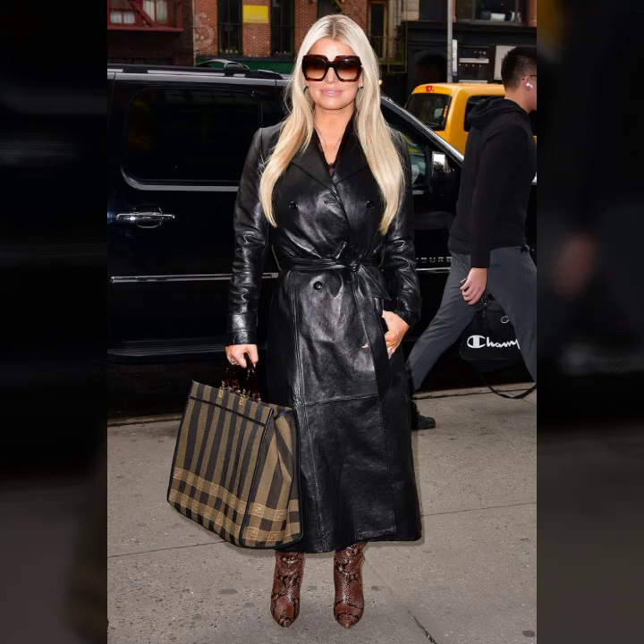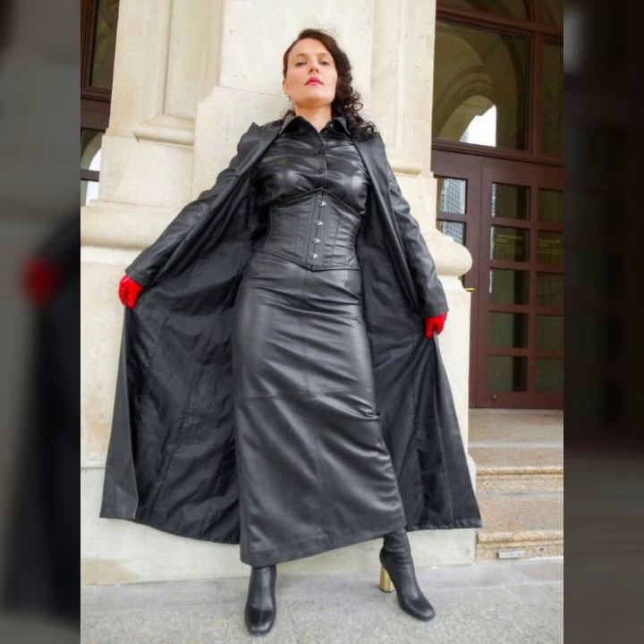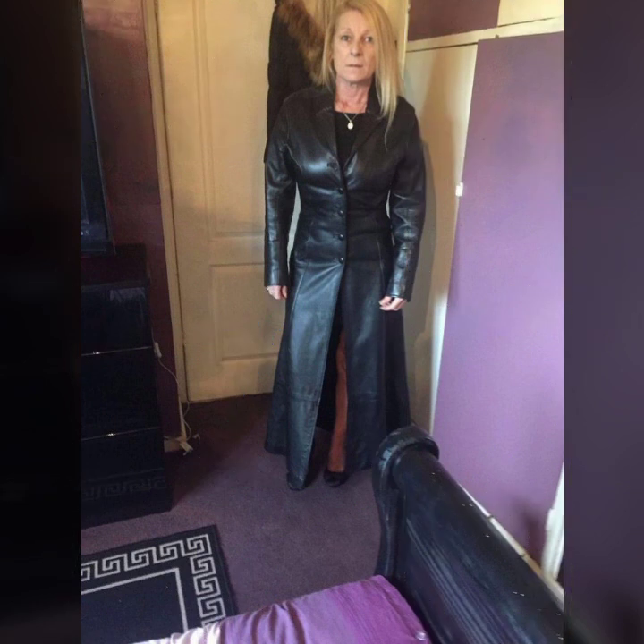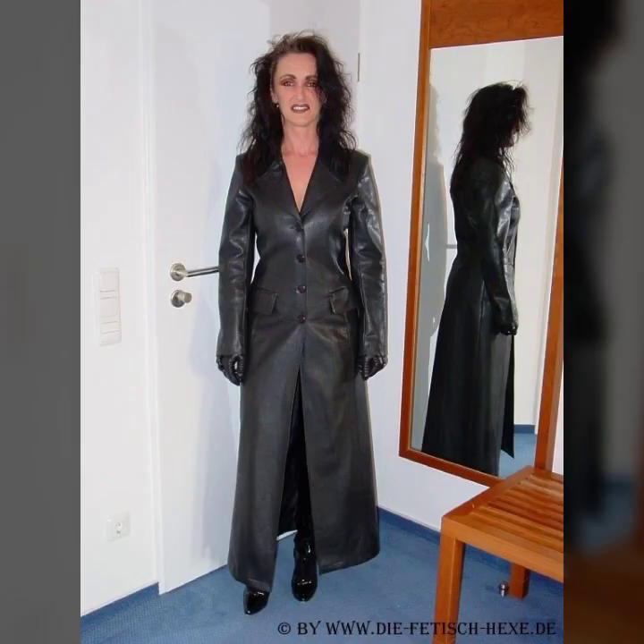Hello everyone, welcome back to my YouTube channel Latex Size Fashion. How are you? I hope you are fine and doing well, with good health and happiness. This is me, Asya, and today I will show you in this video a very attractive and stylish collection of leather long coats for girls and women.